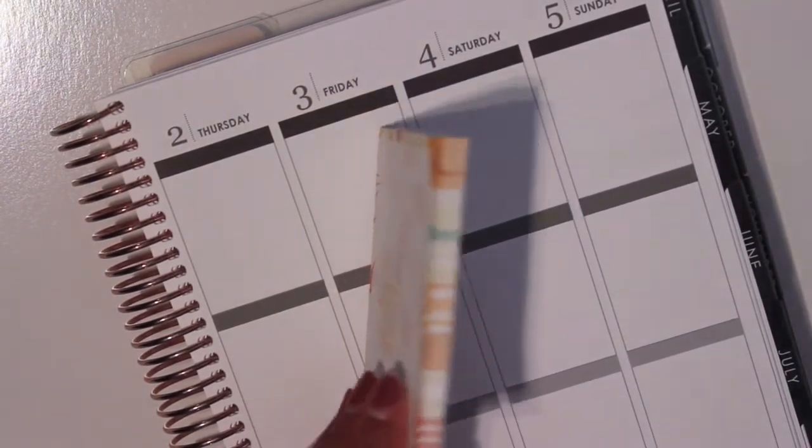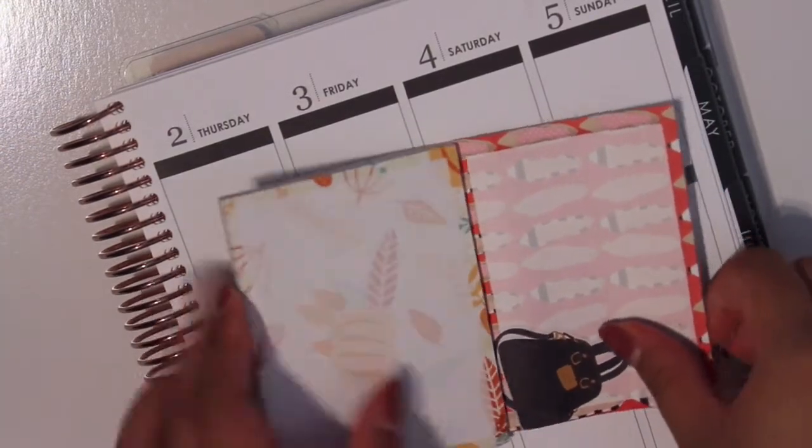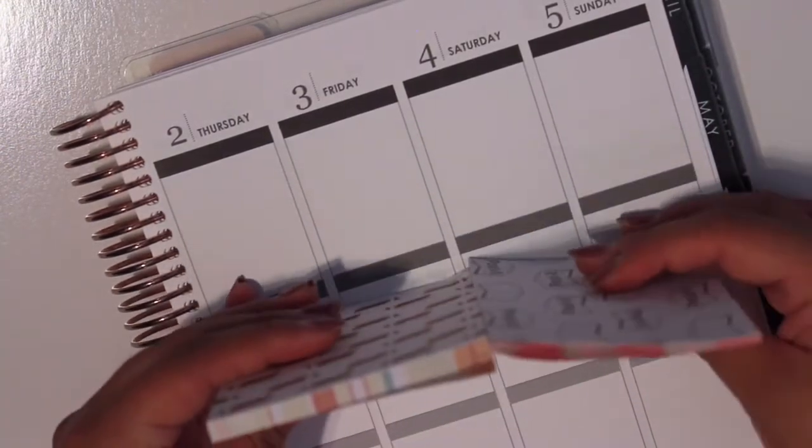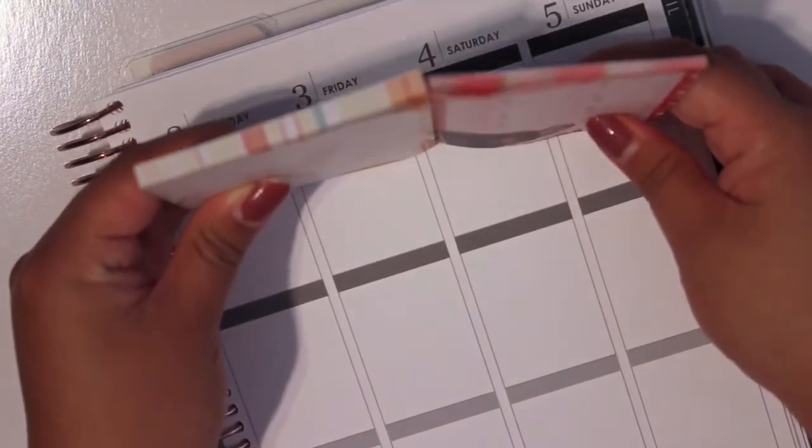Compared to the Scribble Prints Co. sticky note pads, I'm not too sure if you could really — yeah you can too. But this is what it looks like. That's crazy.